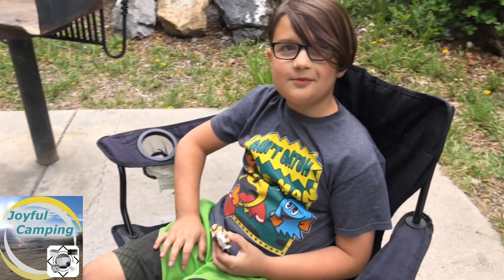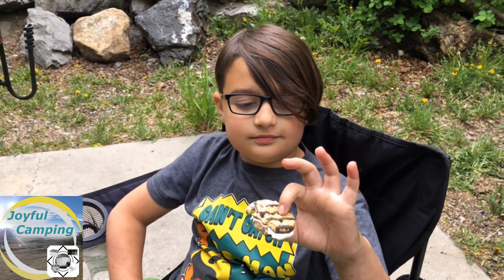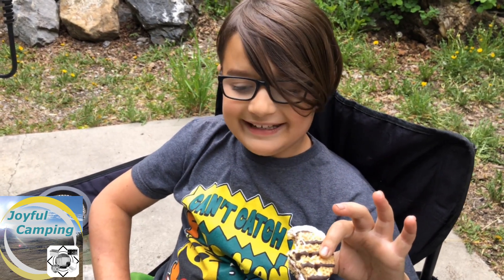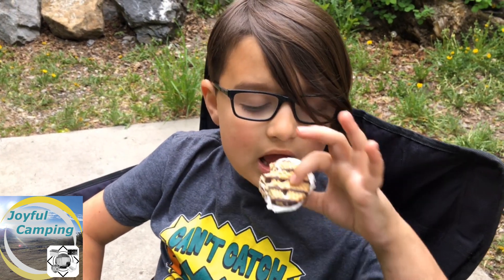We are here with Mr. Jack, and he has just cooked the most perfect s'more. How did it taste? Oh, you'd better take another bite of it if it was that delicious!